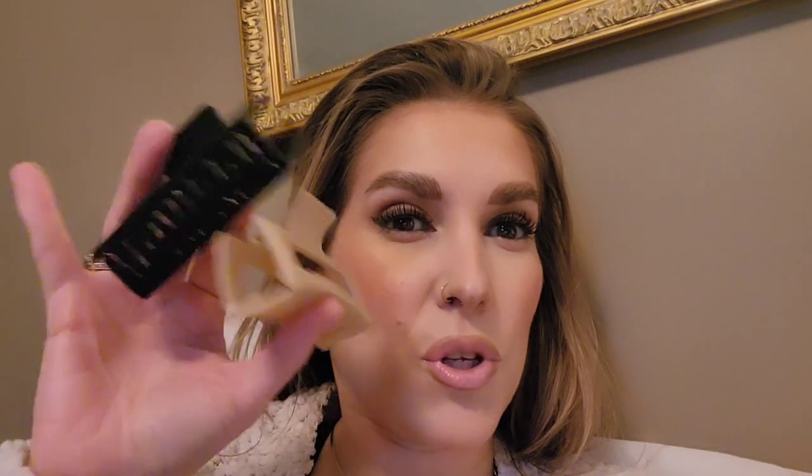I also wanted to show you these — look at how cute these clips are. I love the colors. There are six of them: you get these little ones and these bigger ones. I gave a couple to my mom, but I just thought they were so cute. These are from Amazon. And I also just changed my sweater — I got this sweater from Amazon too, and it's the comfiest and coziest sweater I've ever put on my body.